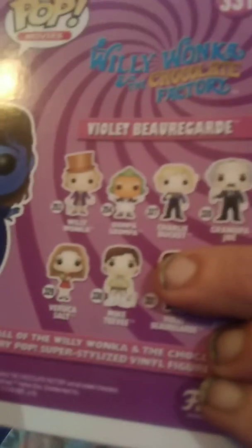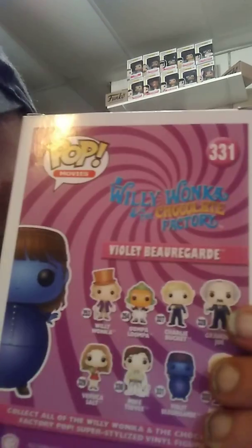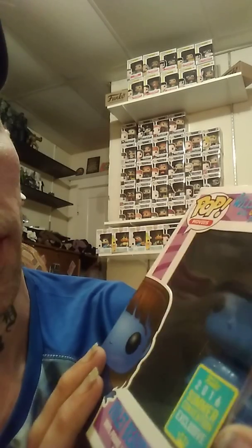This one was a pain in the butt to get. Alright, so we've covered Wonka, Oompa Loompa, Charlie, Grandpa Joe, Veruca, and Mike. Now we're gonna get into her — Violet Beauregard. This one was an extremely, extremely hard pop to find. She is a 2016 summer convention exclusive, so she was really hard to get.